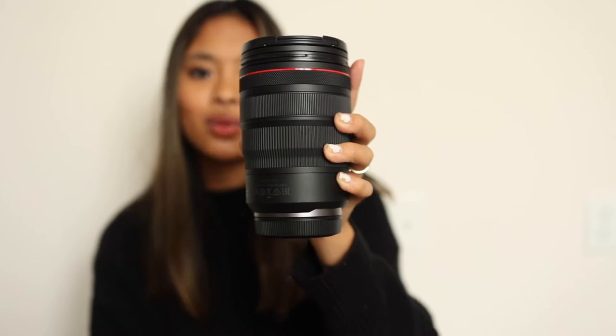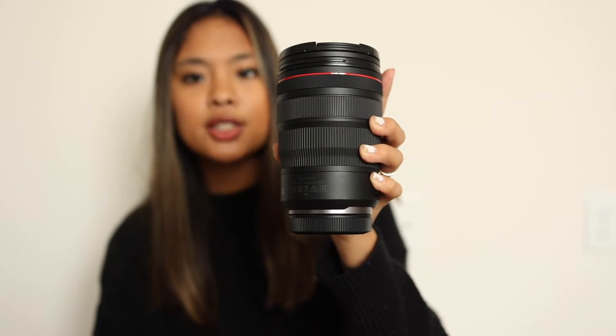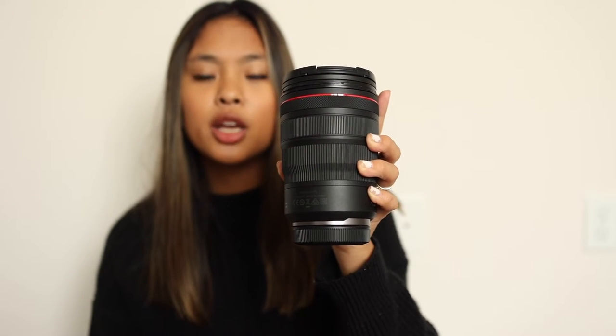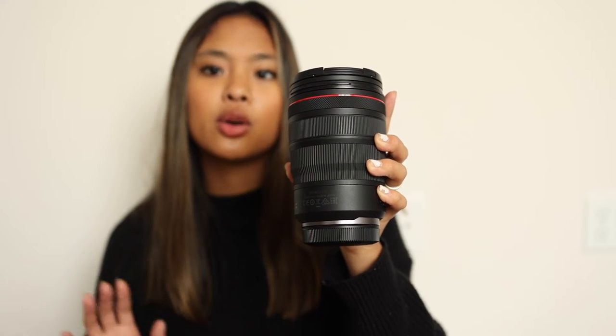This is my 24-70 RF lens. I debated between this and the 28-70 2.0, but the 28-70 was just so heavy I don't think I could carry it around on a wedding day. I don't mind that this one stops down at 2.8 — I had a 24-70 2.8 EF version before so I'm used to it. I use it a lot during getting ready, sometimes for family portraits, and during the reception because it's nice to have zoom when people are giving speeches. I also sometimes pair it with my 70-200 during ceremonies so I have 24mm up to 200mm covered.